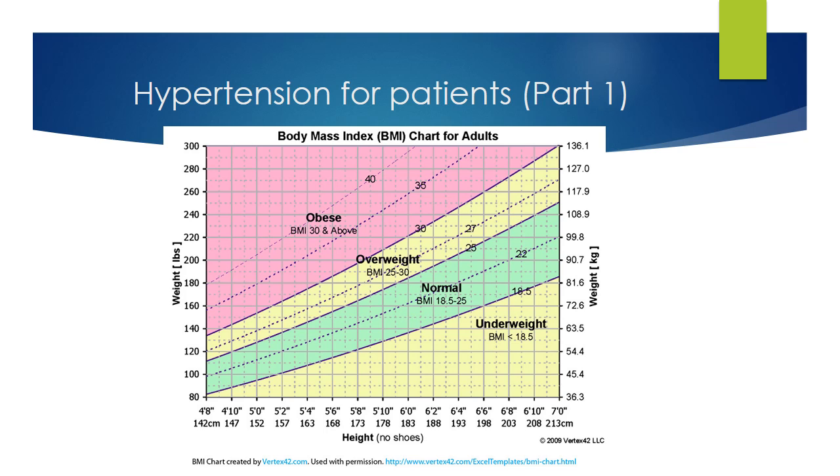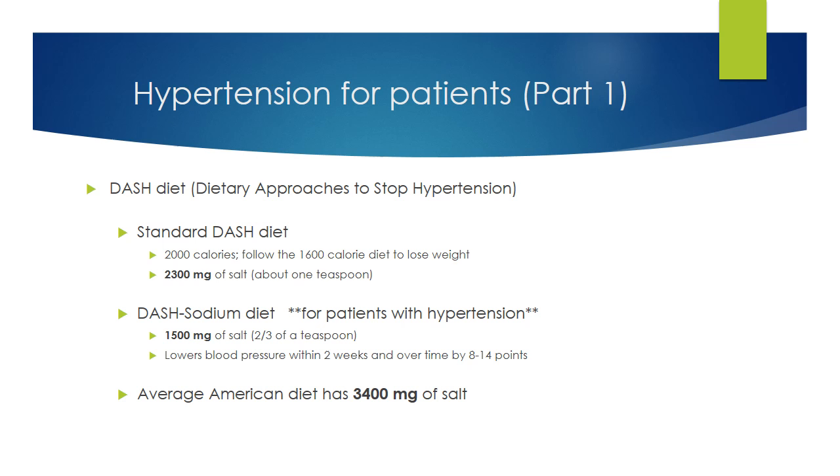Natural sugar may be natural, but it isn't healthy when added to food in large quantities, as it is in many processed foods, sodas, iced teas, and fruit juices. Weight loss deserves its own video, so I'll address this in more depth in the future. For a low-salt diet, we recommend the DASH diet — Dietary Approaches to Stop Hypertension.